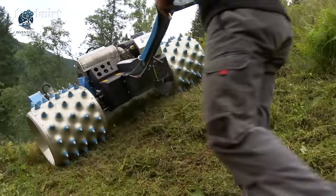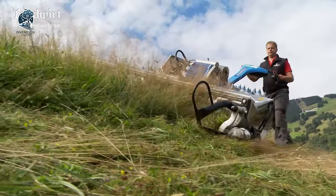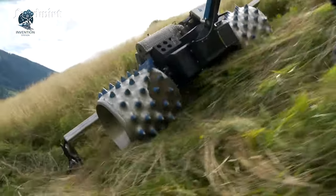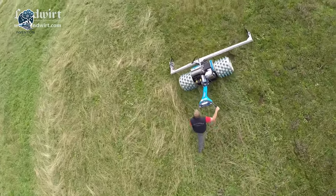Ensuring it can handle even the toughest vegetation with ease. It stands as a testament to precision engineering, providing a reliable solution for efficiently maintaining challenging landscapes and demonstrating versatility in various cutting tasks.